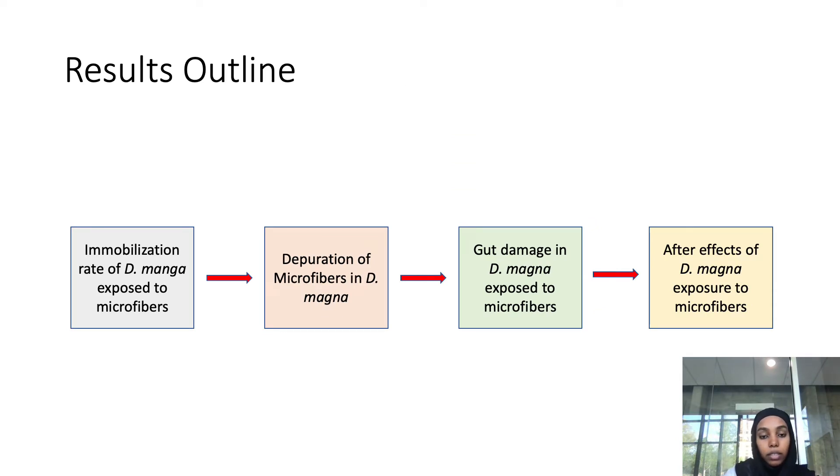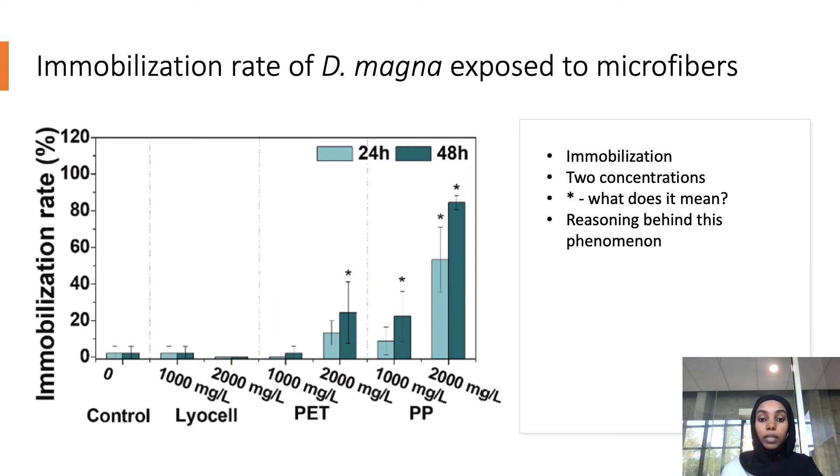Here is the results outline. They have results on the immobilization rate of Daphnia magna exposed to the microfibers, results on the depuration rate, results for gut damage, and results on the after effects of Daphnia magna exposure to the microfibers.